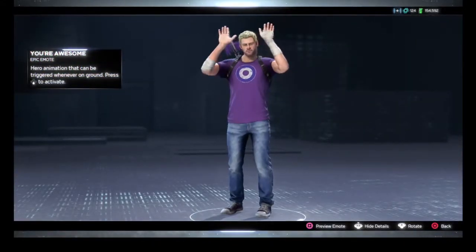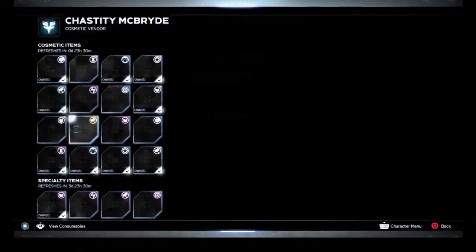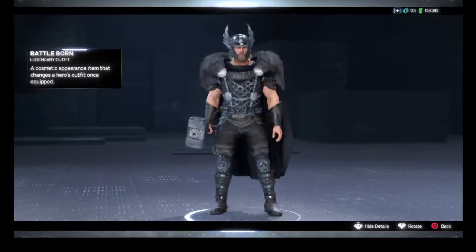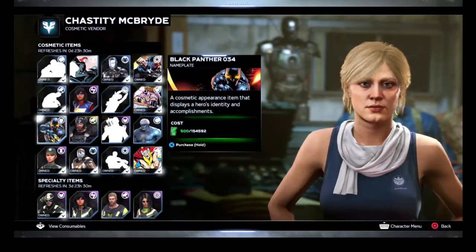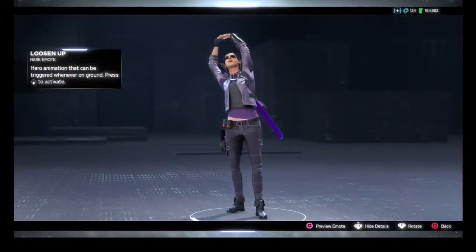We've got Hawkeye's You're Autumn emote — that's quite good. We've got a Spatterborn AVI for Thor — that's quite a nice one, I do like that one. We've got a Black Panther Sara 3-4 nameplate. We've got Hawkeye's Sara 10 nameplate. And we've got an emote for Kate Bishop — Loosen Up.